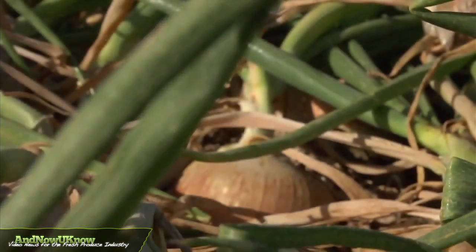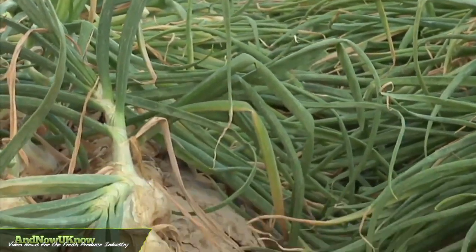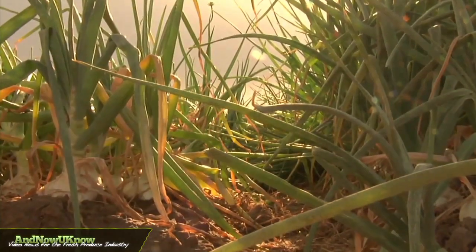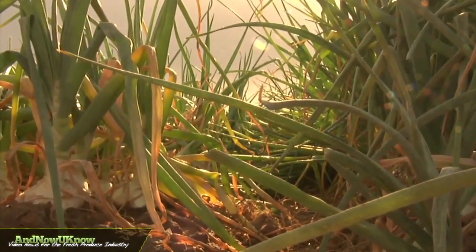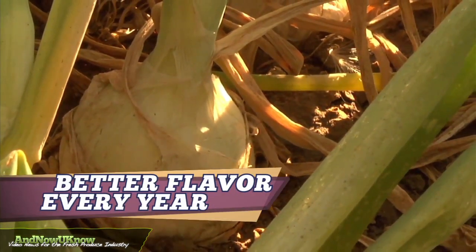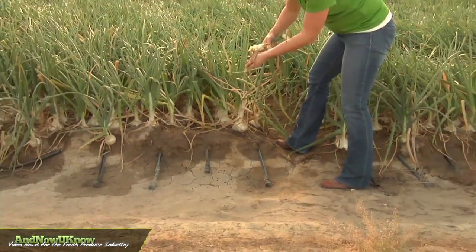Our partnership with National Onion Labs has really allowed us to give our customers the confidence that they need to know that we're selling a true sweet onion. It's also helped us perfect the variety in the field because we get a field mapping of what the varieties are doing and how they're reacting to certain elements. So it's really good because we're perfecting the variety and maintaining consistent flavor and a better flavor every year because we do the selection and the breeding of the onion.